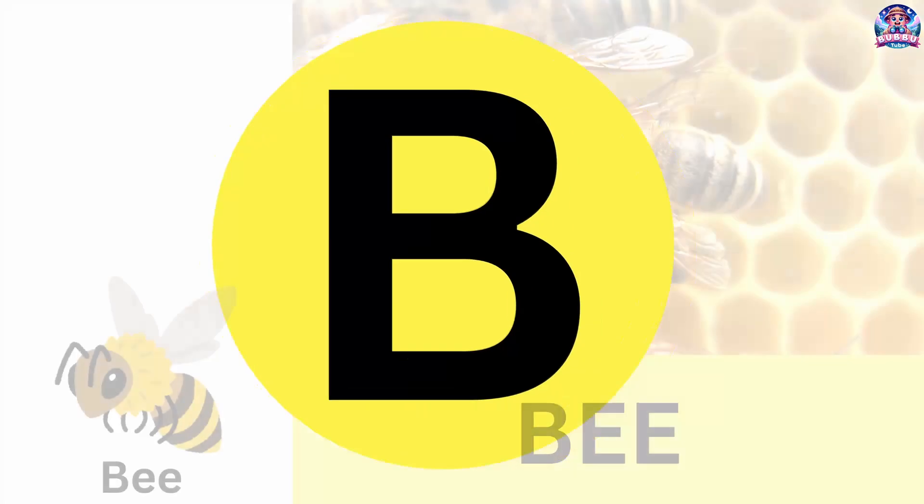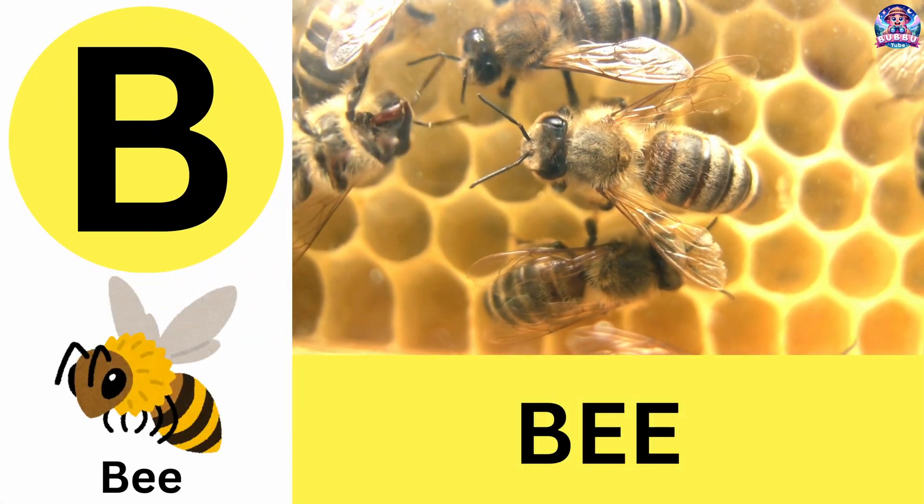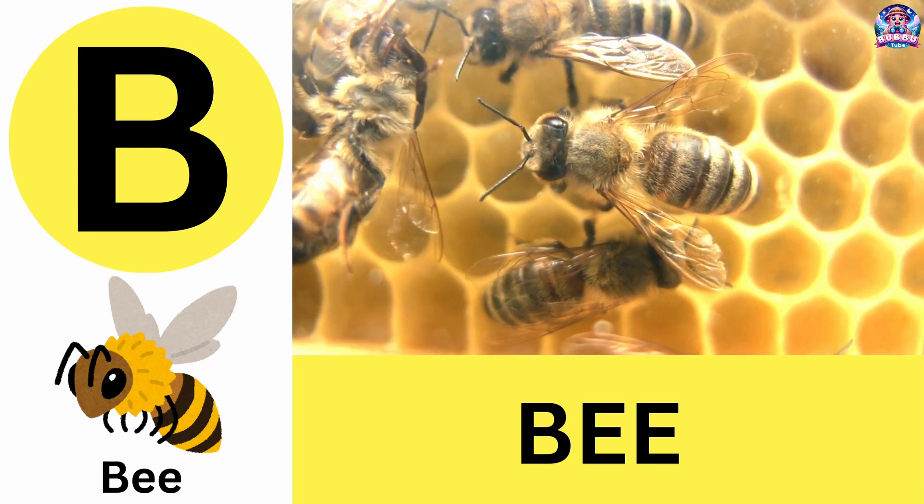B. B is for bee. Bees are buzzing pollinators that make delicious honey. B is for bee.